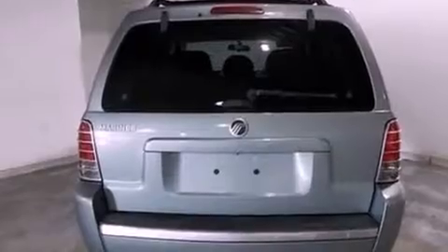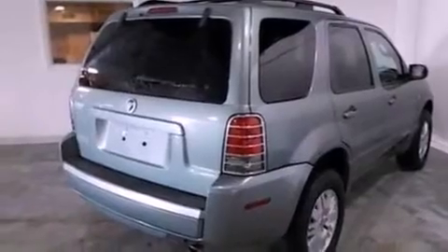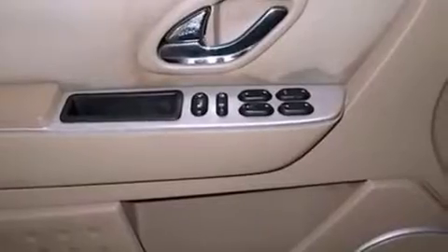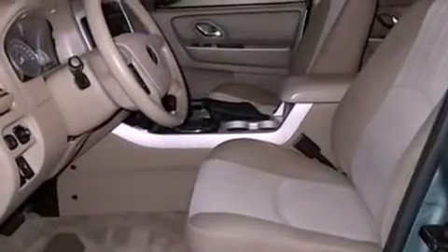The following features are also included: dual power seats, air conditioning, cruise control, a CD player, a leather-wrapped steering wheel, a four-wheel independent suspension, front fog lights, an anti-lock braking system, a folding rear seat, and an auxiliary power outlet.